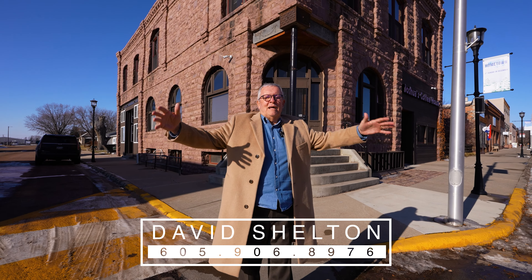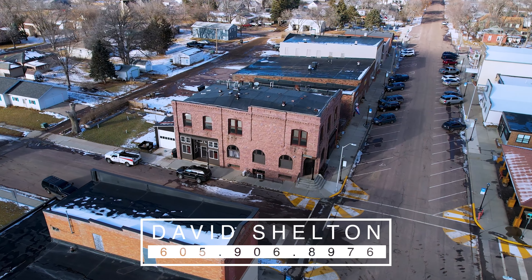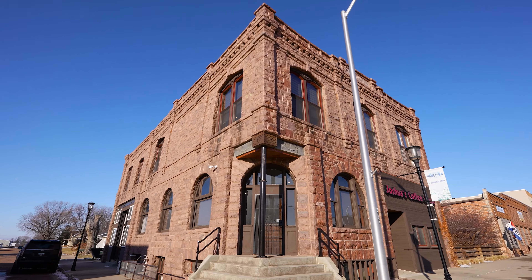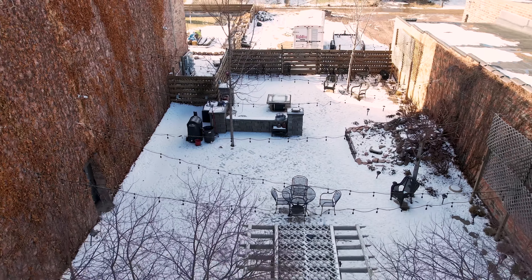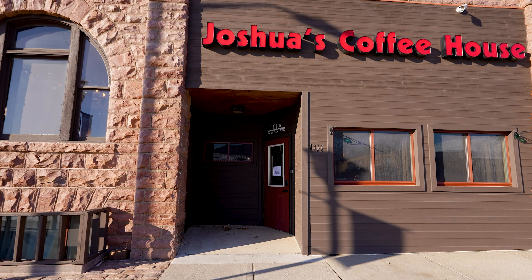Here we are at 101 Main Avenue in the beautiful town of Hartford — the Sioux Quartzsite Building, meticulously restored. We've got an outdoor courtyard, so much to show you. We've got commercial space on the main floor — Joshua's Coffee Shop.